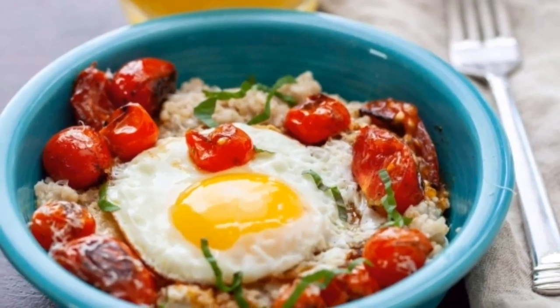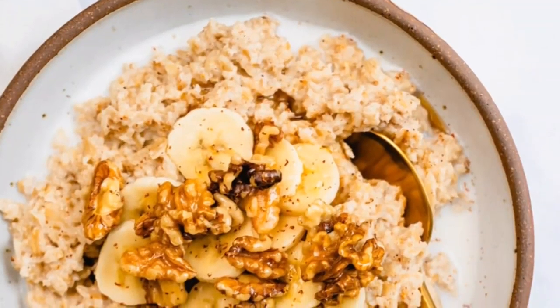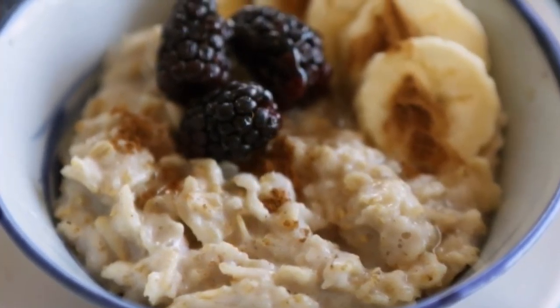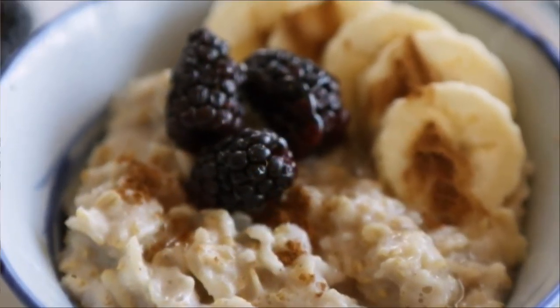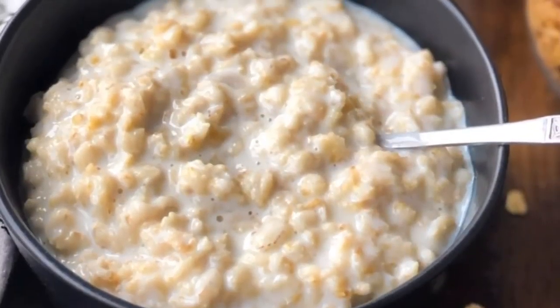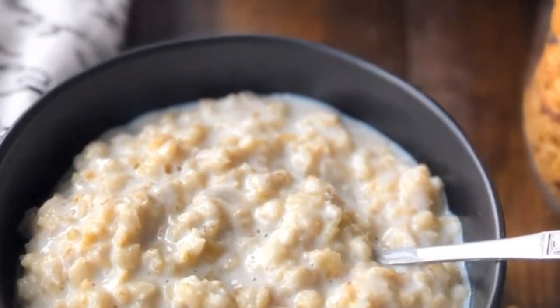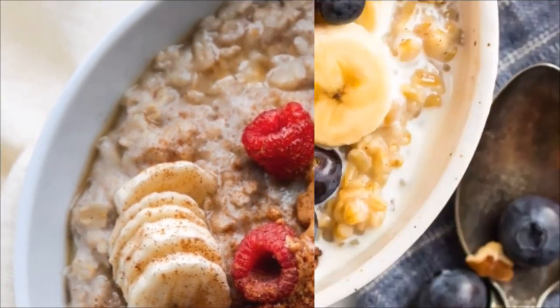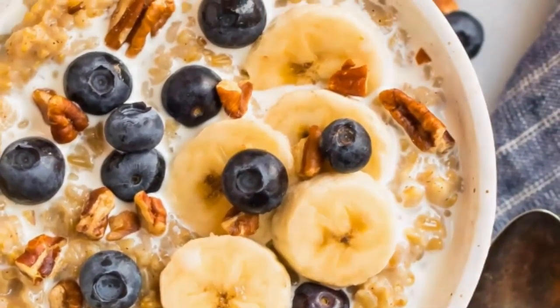5. Oatmeal: oatmeal fits the bill for a high-fiber, low-fat, and low-sodium way to lower your blood pressure. Eating oatmeal for breakfast is a great way to fuel up for the day. Overnight oats are a popular breakfast option — to make them, soak a half cup of rolled oats and a half cup of nut milk in a jar. In the morning, stir and add berries, granola, and cinnamon to taste.